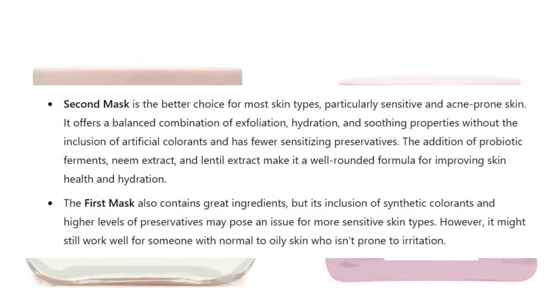AI said the second mask — the Glow Recipe — is the better choice for most skin types, particularly sensitive and acne-prone skin. It offers a balanced combination of exfoliation, hydration, and soothing properties without artificial colorants and has fewer sensitizing preservatives. The addition of probiotic ferments, neem extract, and lentil extract make it a well-rounded formula. The first mask also contains great ingredients, but synthetic colorants and higher preservative levels may pose an issue for more sensitive skin. Personally, I'm not sensitive to preservatives so I'm definitely going to keep using this — I like that it isn't fragranced and my skin looked brighter after use. I think this one might actually be a good one to try.